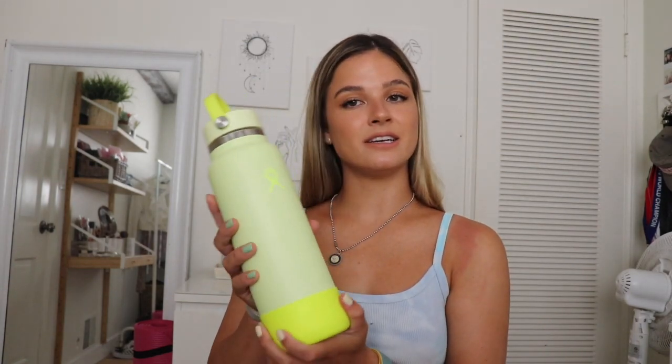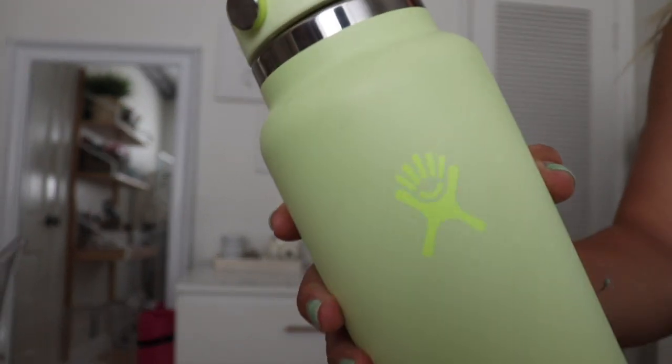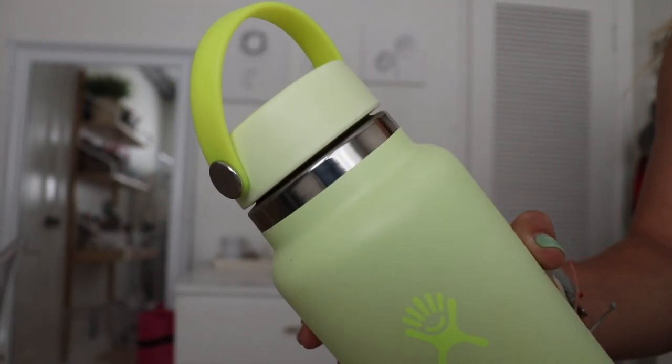Next is my Hydro Flask from the neon collection — mine is 40 ounces. I need to drink a ton of water at the beach because I get sun poisoning so easily. I try to finish the whole bottle so I don't have a headache when I leave. I highly recommend bringing a Hydro Flask or a Yeti — just a big insulated water bottle filled with ice water to stay hydrated.